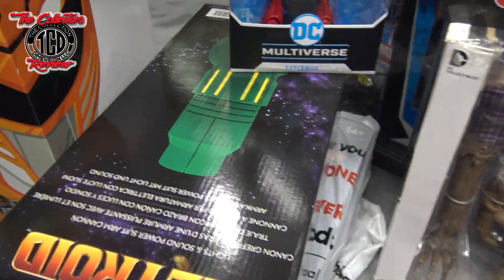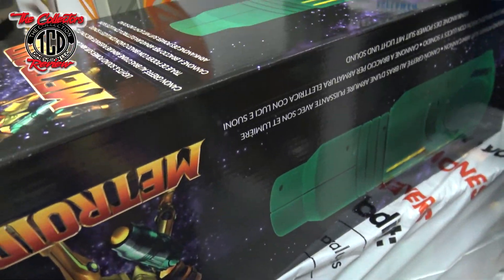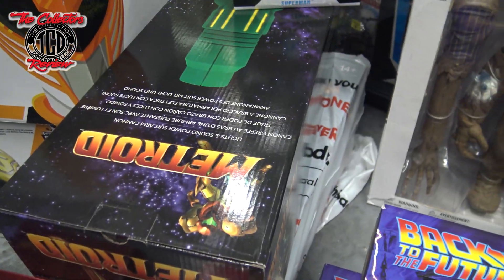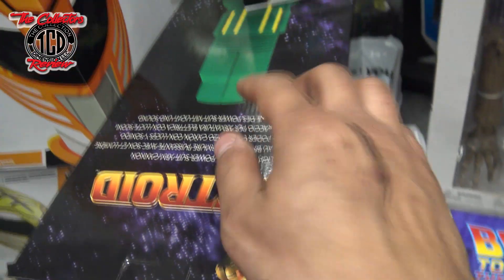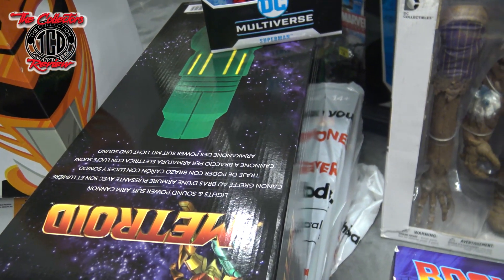At the GameStop I grabbed the Metroid handgun replica. I was able to scoop it for $23 — this is like a $50 or $60 one. There's another one under there too. I'm going to repaint it and make it more metallic looking.